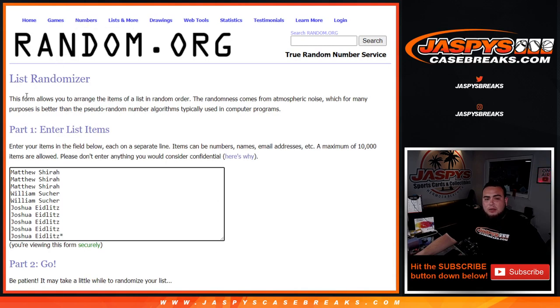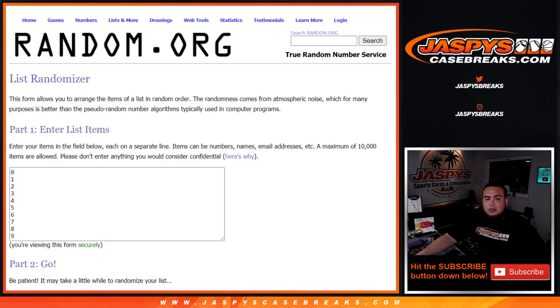So here's the dice roller. Here are the customer names — Matthew down to Joshua — and there's a number zero through nine right there.